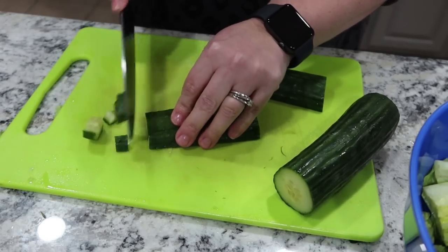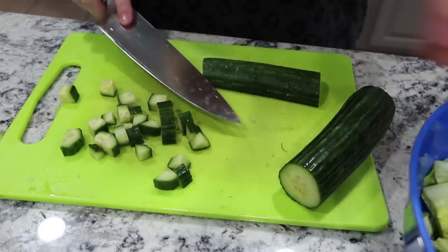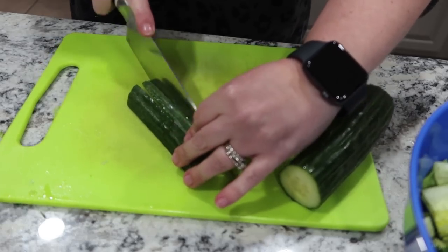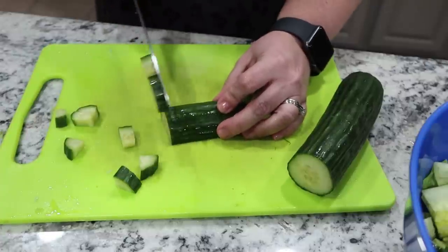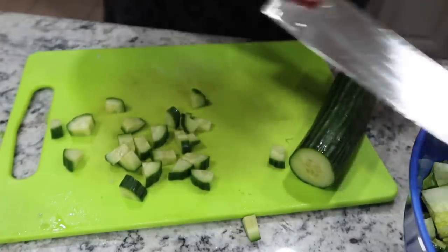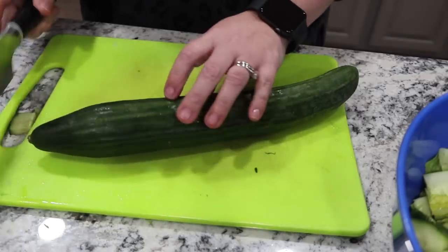You can see how small it makes them — I just prefer that. I used to cut them up like half moons, but the kids were just picking out the cucumbers and eating that, leaving the romaine or spring mix. Doing it this way makes it a little harder for them, and I think they like it better because the pieces are smaller. It mixes in with the lettuce or romaine and they can't easily pick it out. That's how I cut my cucumber up. Cucumber is done for this salad.